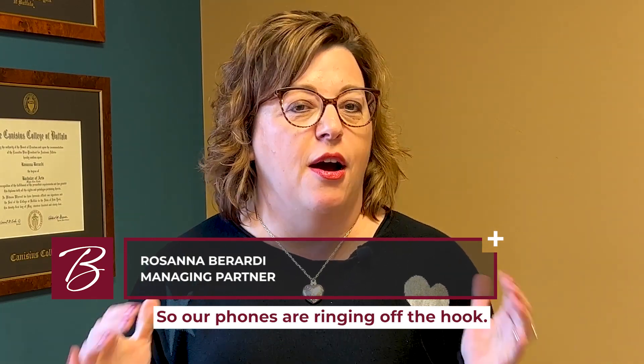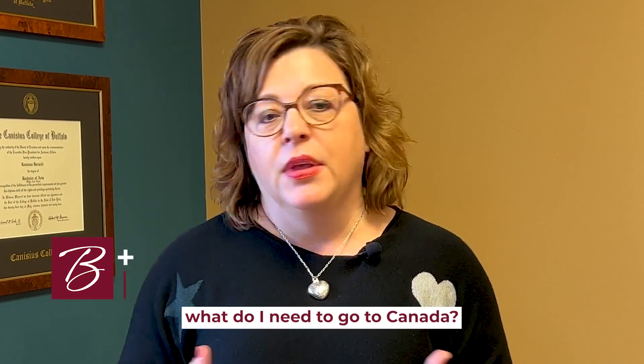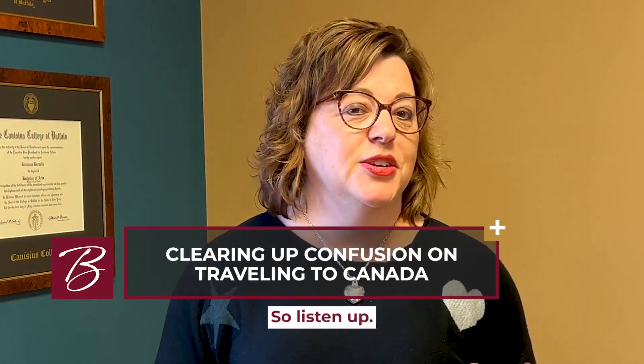Hi everyone, Rosanna Berardi from Berardi Immigration Law with our weekly Tuesday video. Our phones are ringing off the hook — people are asking over and over again, what do I need to go to Canada? I know it's confusing. They've changed rules a million times. So listen up.